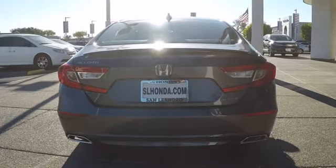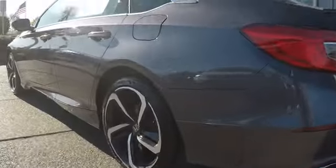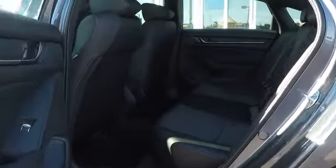Keyless entry, lane departure warning, traction control, steering wheel audio controls, anti-lock braking system, backup camera, stability control, leather wrapped steering wheel, Bluetooth, power steering.